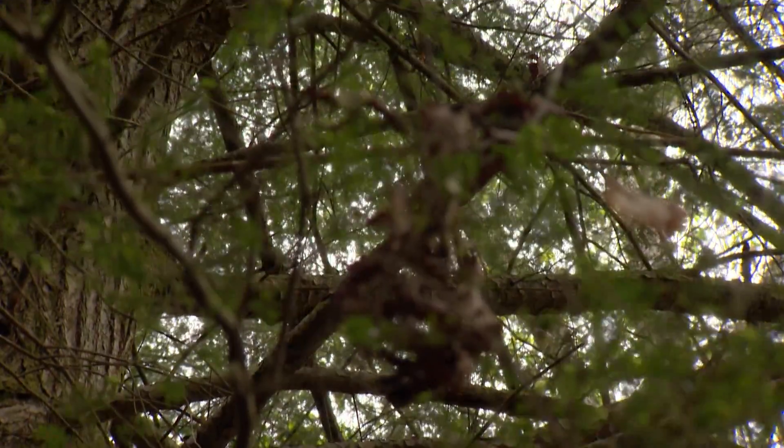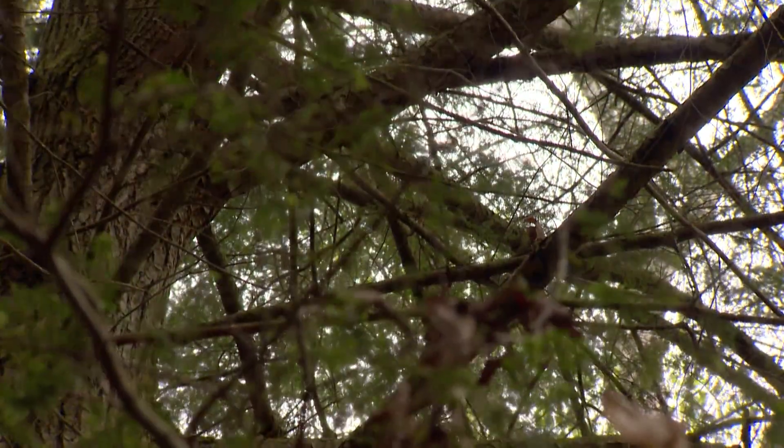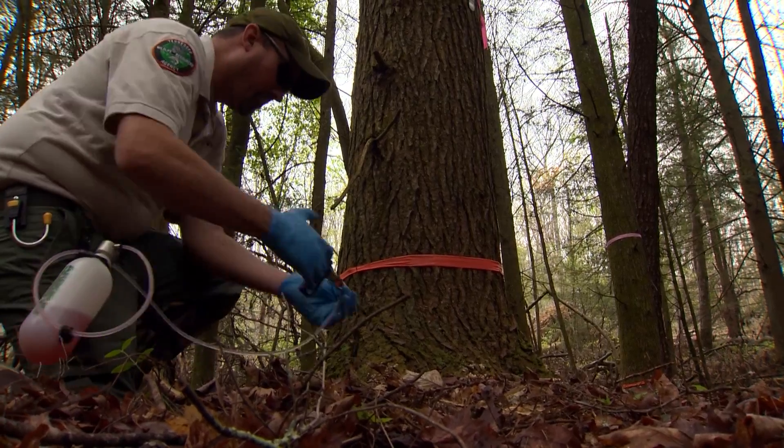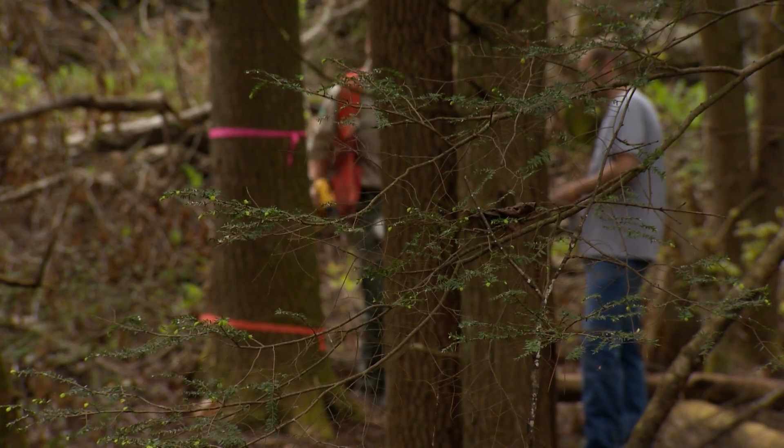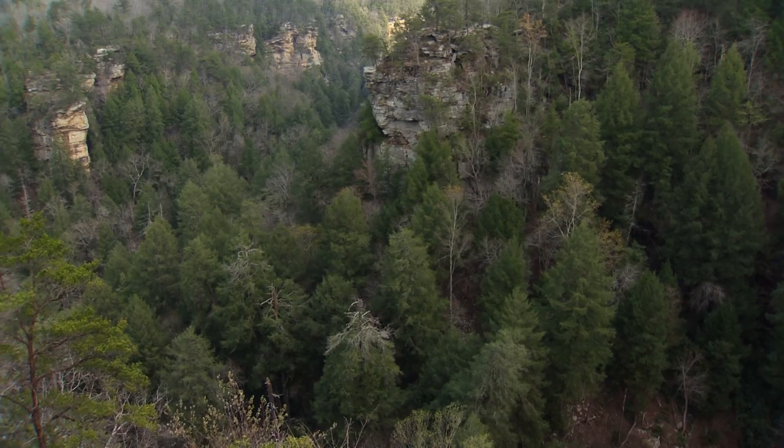So foresters and biologists got together and identified hemlock conservation areas — small stands of trees they felt just had to be saved. We try to get areas that have endangered, threatened, or species in need of management, such as fish like the black side dace, green salamanders, and Allegheny wood rats. So we're prioritizing habitat for those species, trying to save pockets of them and find big specimens, and saving them in areas where they're part of the viewshed.